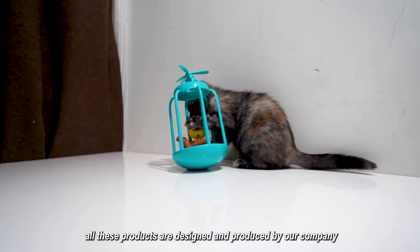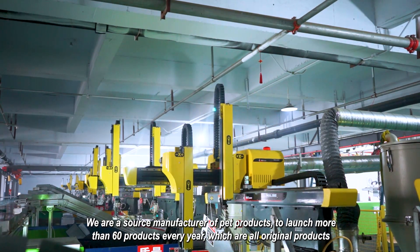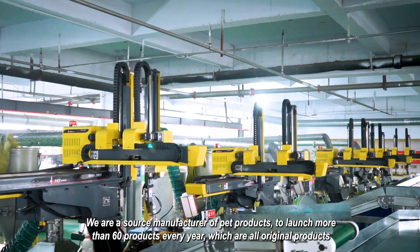All these products are designed and produced by our company. We are a source manufacturer of pet products, launching more than 60 products every year, which are all original products.